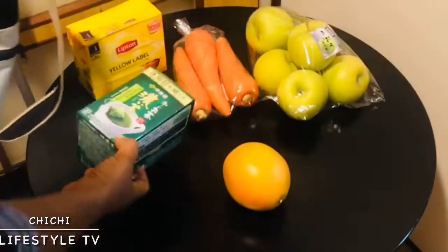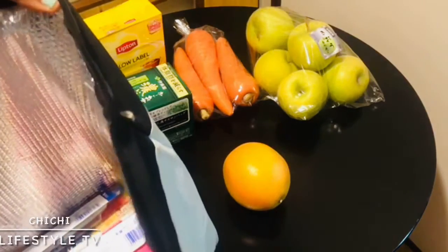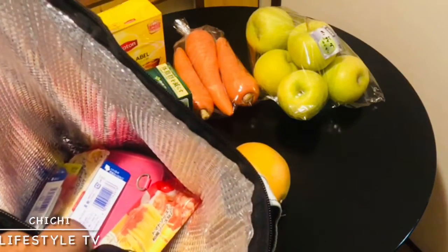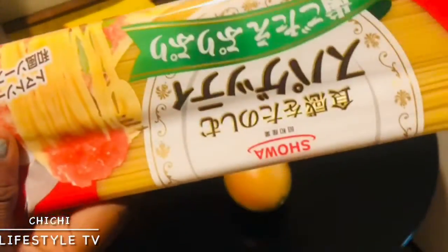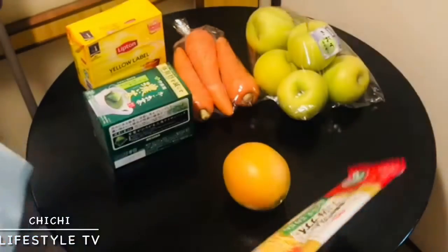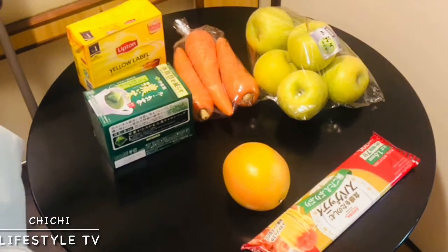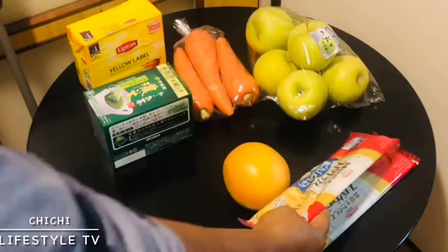Do I still have something here in my shopping bag? Yes! I have spaghetti — I have spaghetti in my shopping bag. I'm going to be making spaghetti tomorrow. I have two packs of spaghetti here.